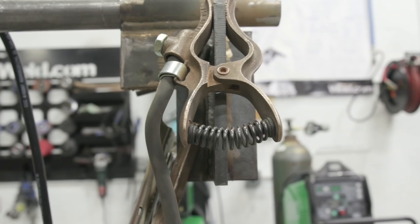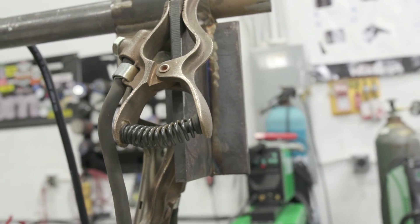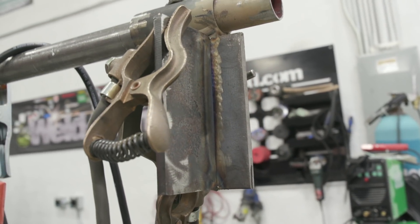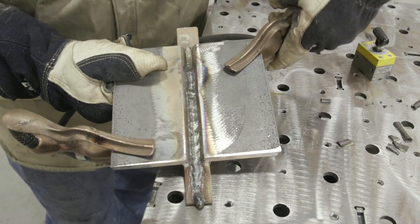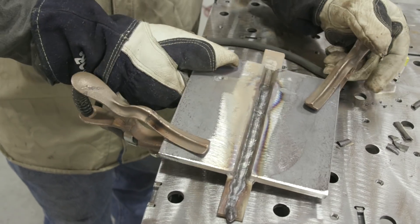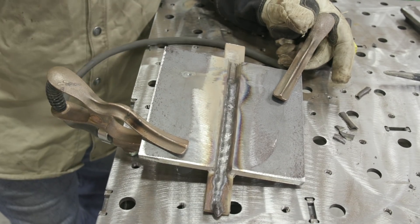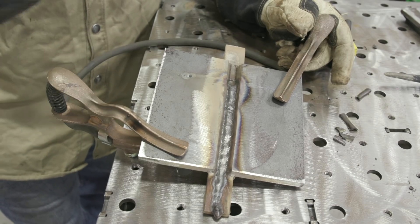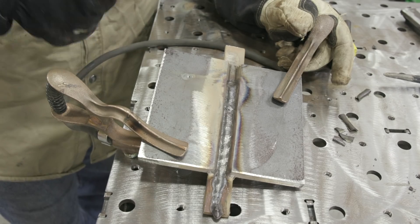Anytime I'm running into arc blow, I go grab this out of the cabinet or gang box and throw it up on the piece — no issues. You can use this out in the field if you're splicing two columns together. You can also use it on fillet welds and test plates for groove welds. Just clamp to the bottom of one plate and the top of the other — opposite sides of the two plates. Throw it in the gang box, wrap it up to the piece you're going to weld on, or if you're a student taking a welding test, try it out.